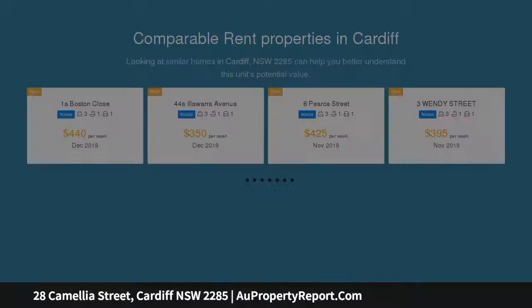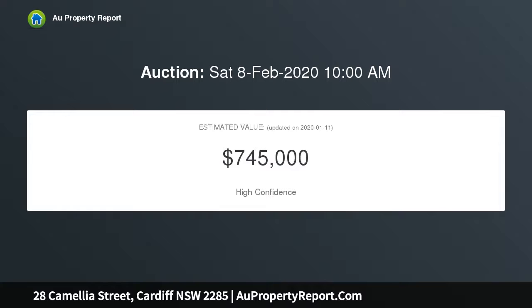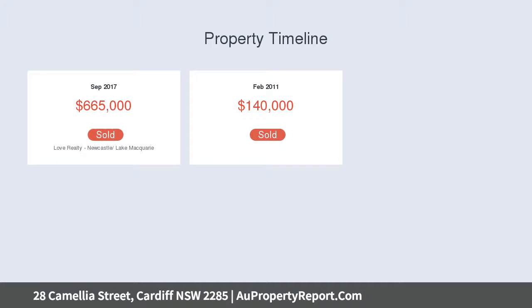Enjoying open-plan living, abundance of storage and a versatile layout, your own private wilderness also awaits — just minutes from local schools, shopping centres and business hubs.